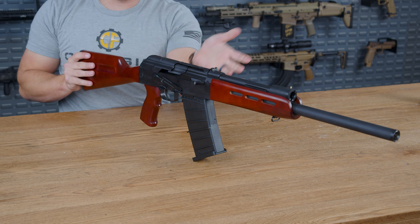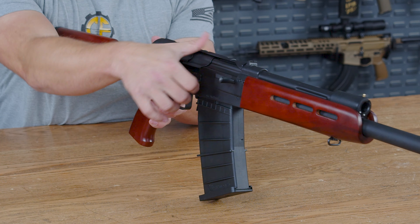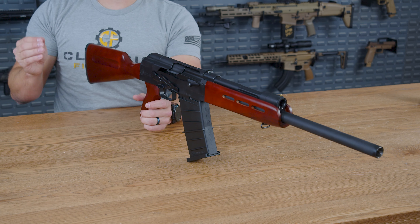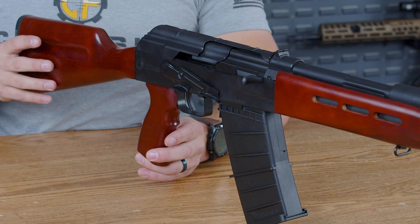Down on the right side of the gun, you do have the charging handle, which coming out of the box is very smooth — your mileage may vary a little bit, but it is very smooth out of the box. You also have your AK safety right here, as one would expect.